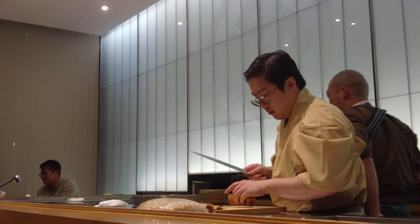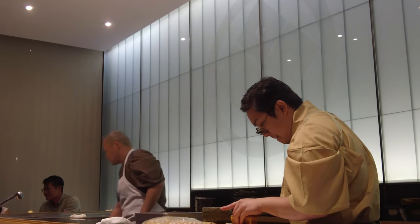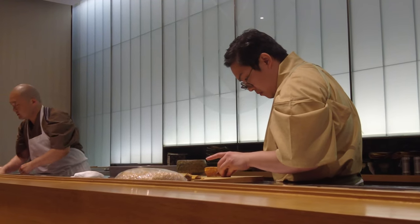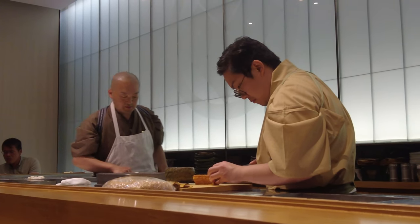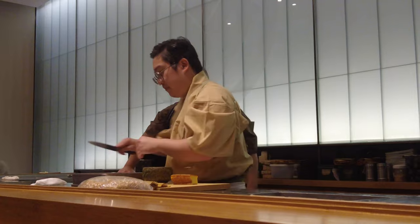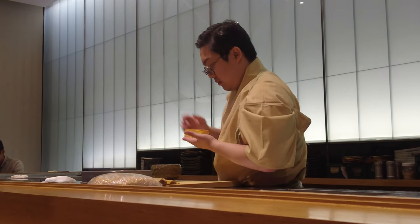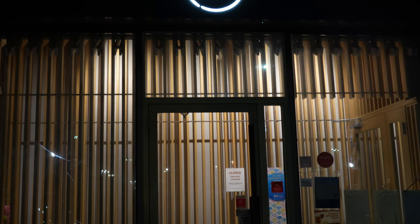Zen is an awesome place for sushi in the GTA. Definitely check it out for its authentic Japanese cuisine. Thank you for watching and we hope you liked this video. Please subscribe, like, and share.